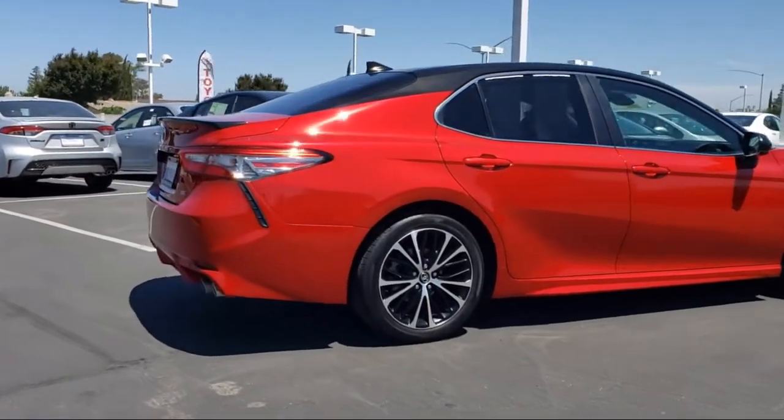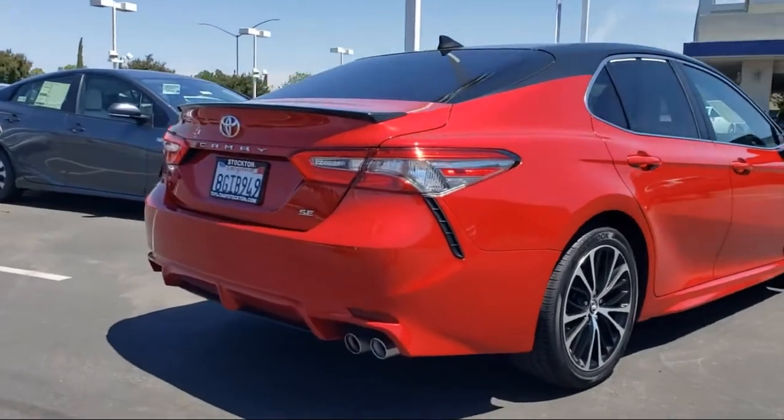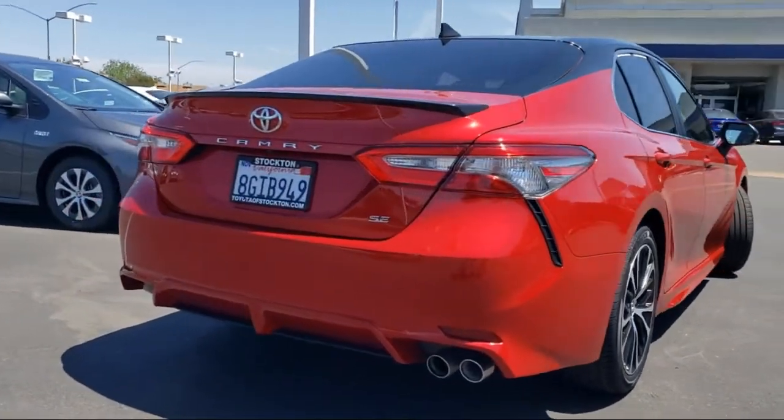Additional features include a split fold-down rear seat, tire pressure monitoring system, keyless entry, and the vehicle has less than 45,000 miles on the odometer.